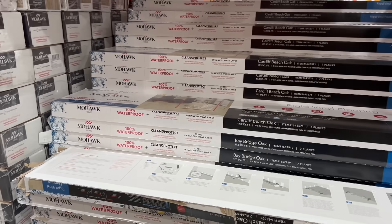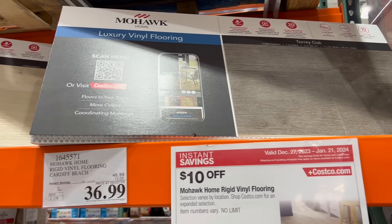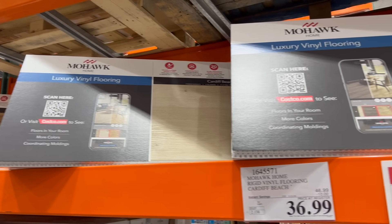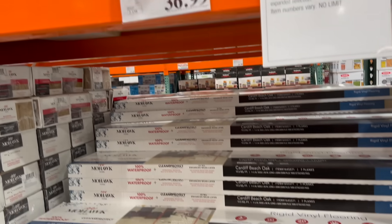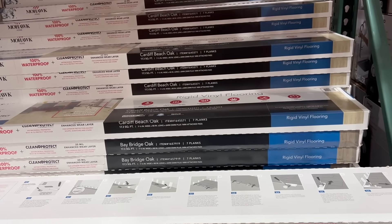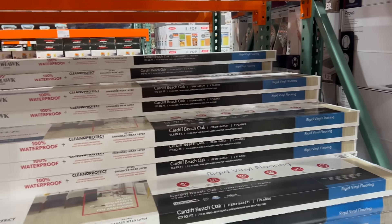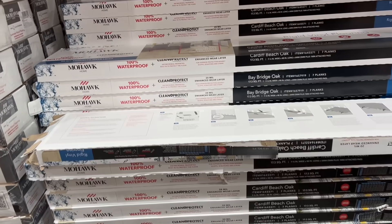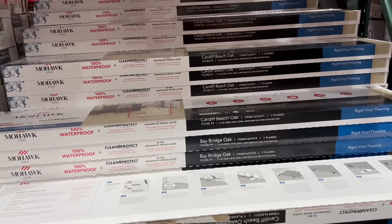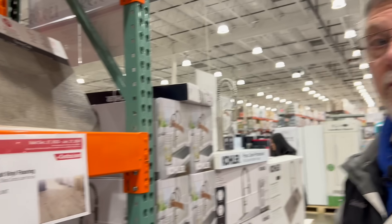If you're doing a refresh on your bathroom or kitchen and you need flooring, this is not a bad price. Mohawk Home Rigid Vinyl Flooring — $46.99, $10 off, down to $36.99. One suggestion: figure out the square footage you need and buy 10% more. Make sure you get the same lot number, because different lot numbers can have different color variations. Get about 10% more than you need for mistakes and future replacements, so you don't have to replace the whole floor if something happens.